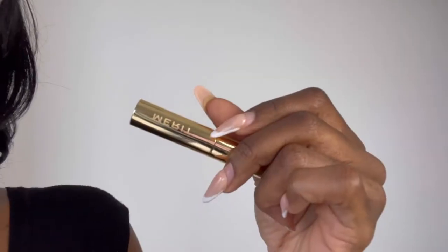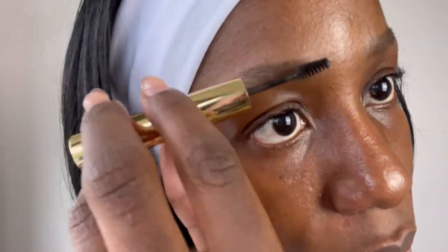First, I'm going to use their Volumizing Pomade in the shade Soft Black. I'm going to apply it on my brows just to give them some tint and shade — just brush it in like so.